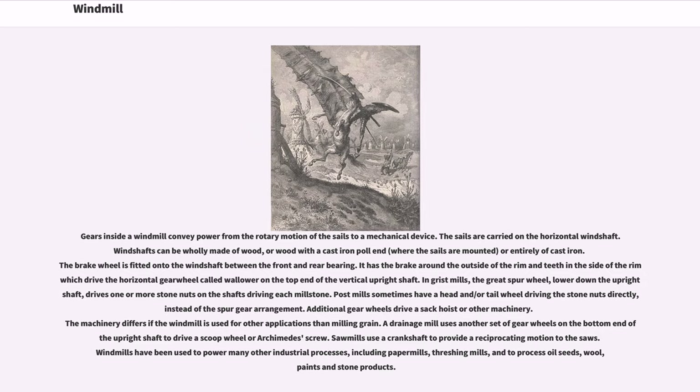Post mills sometimes have a head and or tail wheel driving the stone nuts directly, instead of the spur gear arrangement. Additional gear wheels drive a sack hoist or other machinery. The machinery differs if the windmill is used for other applications than milling grain. A drainage mill uses another set of gear wheels on the bottom end of the upright shaft to drive a scoop wheel or Archimedes screw.